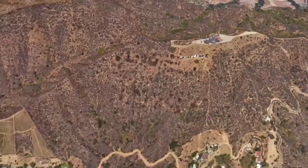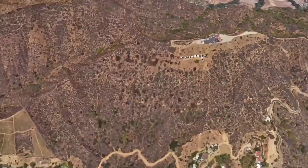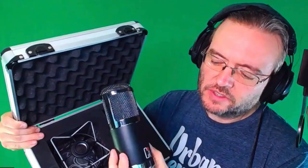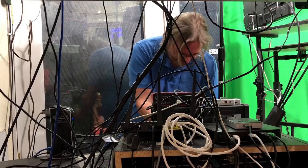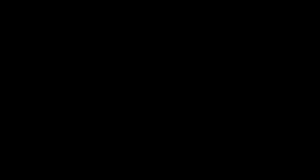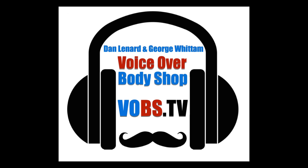George Whittem, the engineer to the VO stars, a Virginia Tech grad with the skills to build, setup and maintain professional video studios for the biggest names in VO. And Dan Leonard, the voiceover home studio master, a professional voice talent with the knowledge and experience to help you create a professional sounding home VO studio. Each week they make the complex simple, debunk myths, answer questions, and show the latest in VO tech.